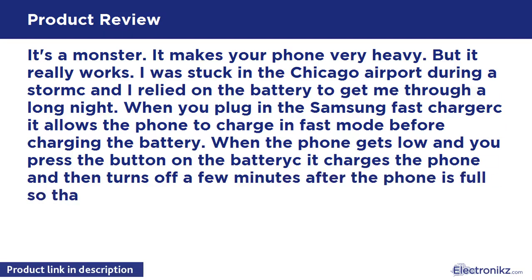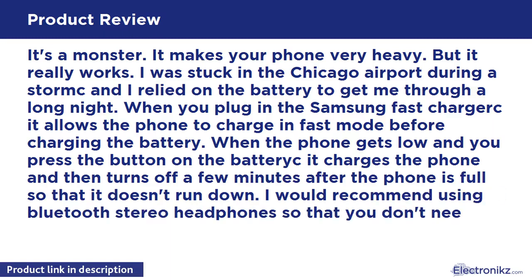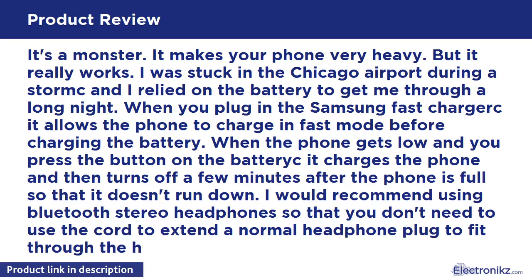When the phone gets low and you press the button, the battery kit charges the phone and then turns off a few minutes after the phone is full, so that it doesn't run down. I would recommend using Bluetooth stereo headphones so that you don't need to use a cord to extend a normal headphone plug to fit through the hole in the case.